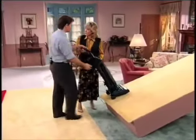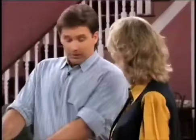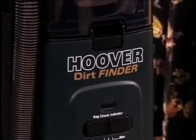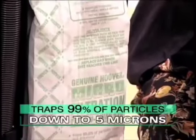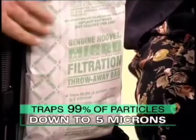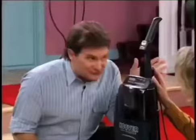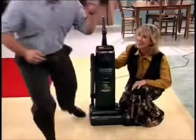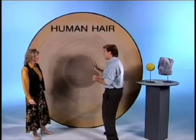Lawn mowers have been self-propelled for years, and now Hoover is doing this with vacuum cleaners. You're going to end up vacuuming more often, which will benefit your family. Inside the Dirt Finder is a special microfiltration bag that literally traps 99% of all dirt particles down to five microns. Five microns — you can't even see them.